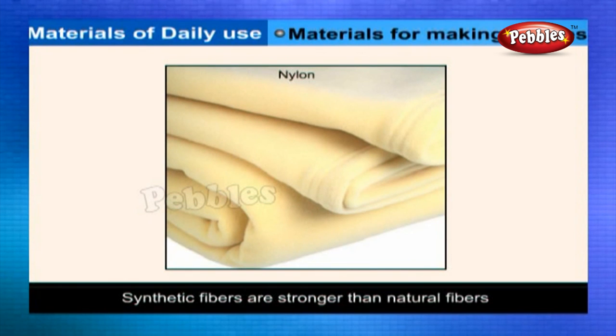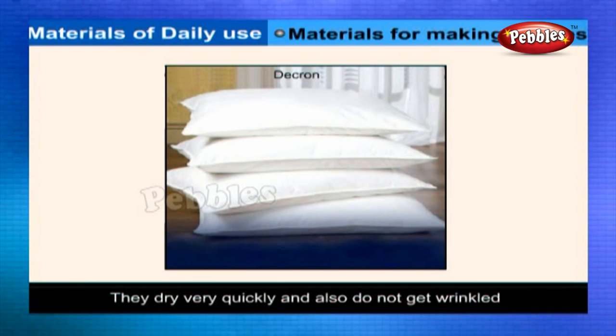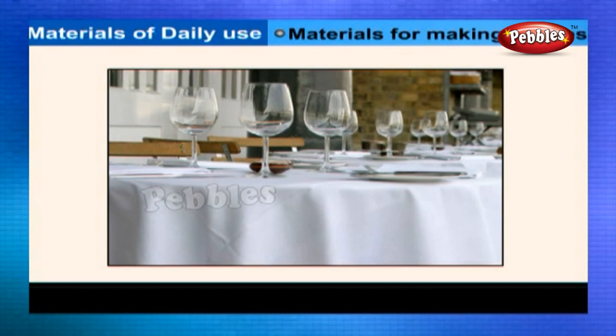Synthetic fibers are stronger than natural fibers. So nylon, dacron, and terylene clothes are more durable than cotton clothes. They dry very quickly and also do not get wrinkled. But synthetic cloth is non-porous and therefore should not be worn during summer because neither does it absorb sweat nor does it allow the body heat to escape.